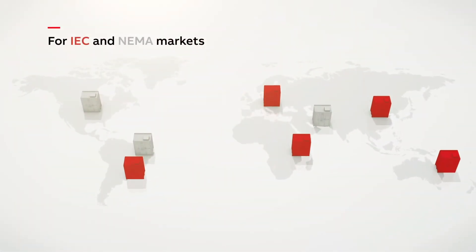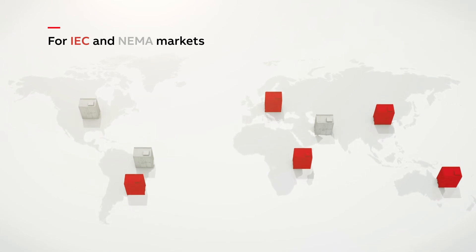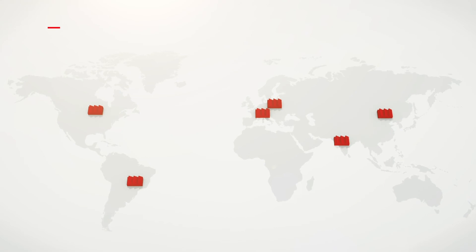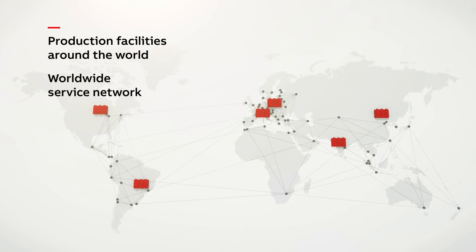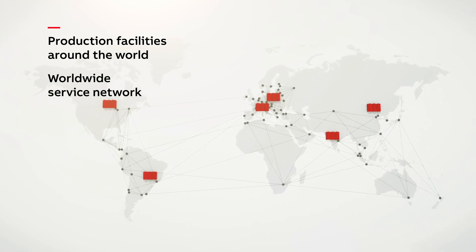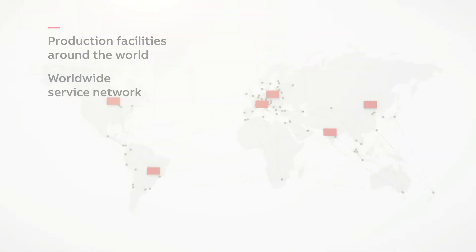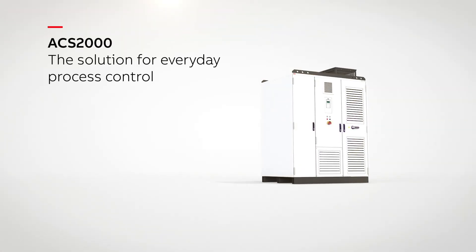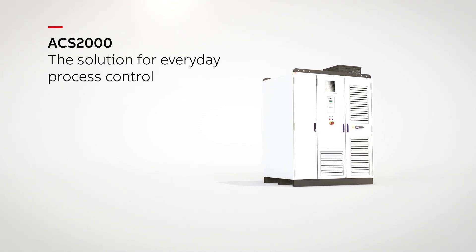IEC and NEMA specific variants are available covering local market requirements all around the world. Global production facilities and a comprehensive service network ensure that experts are always close at hand, locally and globally, to offer fast support everywhere. ACS2000 — the solution for everyday process control.